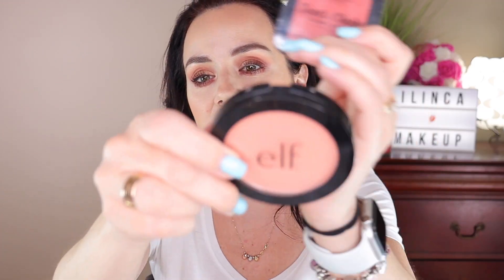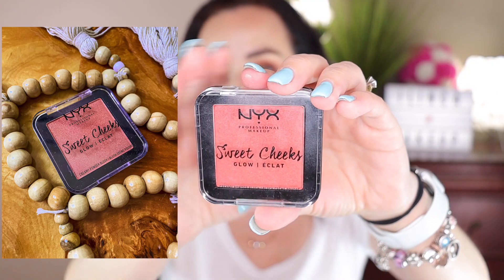For blushes, I only have drugstore ones, but I want to buy the Fenty ones as well. I have two favorites. One is the e.l.f. Always Cheeky shade — it's like a peachy-coral type of shade. Then I have the NYX Sweet Cheeks Glow in Citrine Rose, which is a little bit darker but such a nice shade on the face. I'm wearing the NYX one right now — you can see it has a nice glowy peachy effect on my cheeks. The e.l.f. one is just a tiny bit darker and more pigmented. Both are very affordable and I really recommend them.